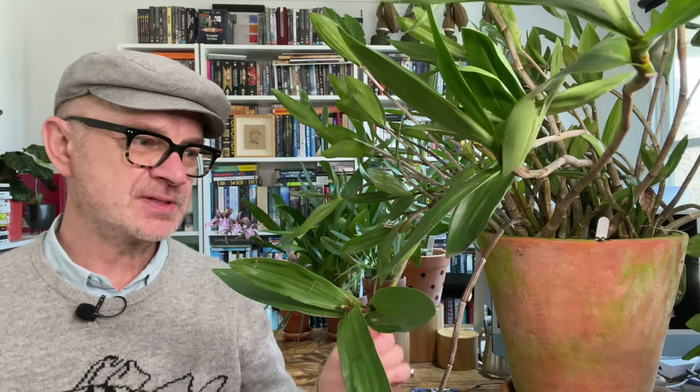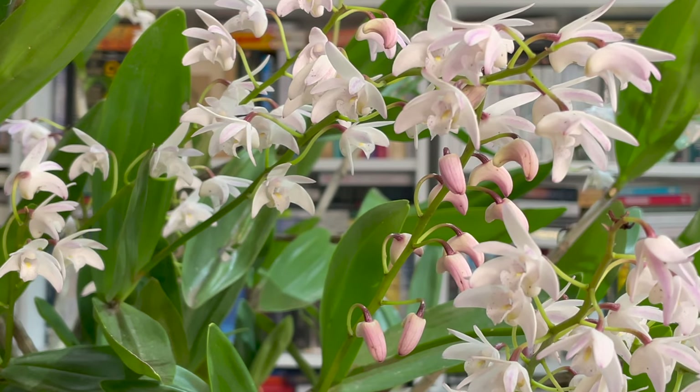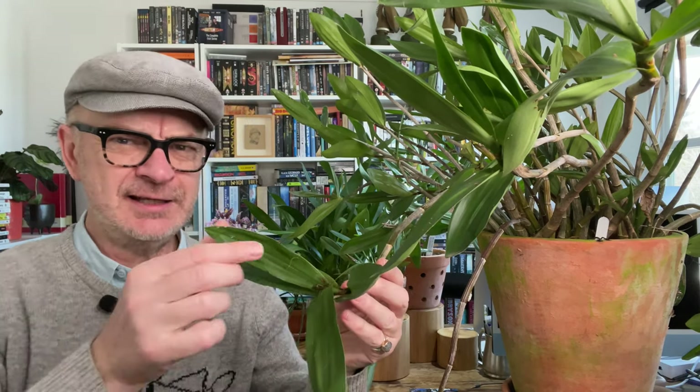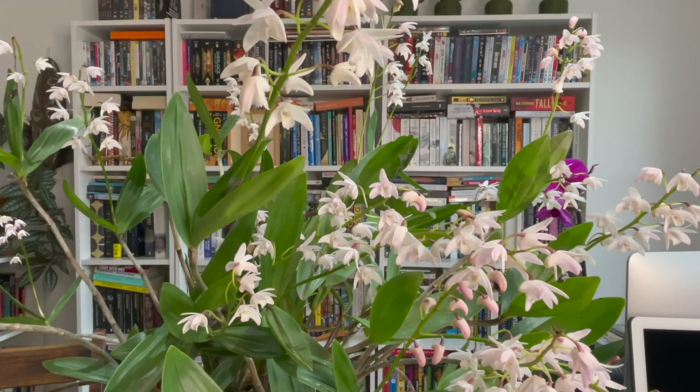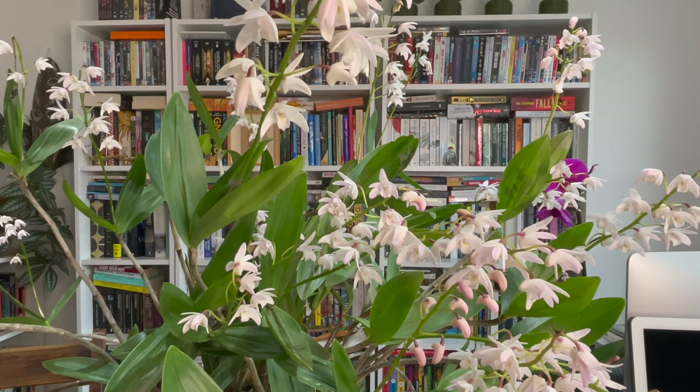Both speciosum, delicatum, and kingianum need winter sun — that is the clincher for growing them successfully. They often don't work for people in the northern hemisphere growing indoors. Where this plant grows, the sun is much lower in winter, so it gets more light penetration. In summer the sun is higher, so it gets more dappled protected light; in winter it gets lower, quite harsh direct light. I've seen these growing in exposed conditions with really yellow burnt leaves, still alive and blooming.